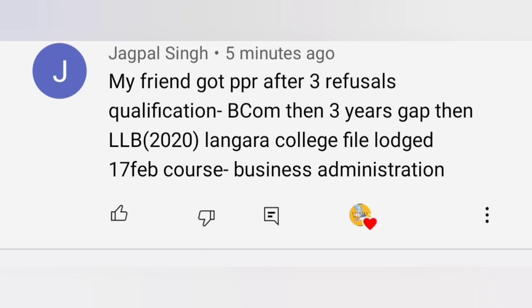Next PPR timeline: Jagpal Singh, my friend, got PPR after three refusals. Qualifications: BCom, then three-year gap, then LLB 2020. Applied at Langara College, file was 17th February. Course chosen was Business Administration. Congratulations, Jagpal!